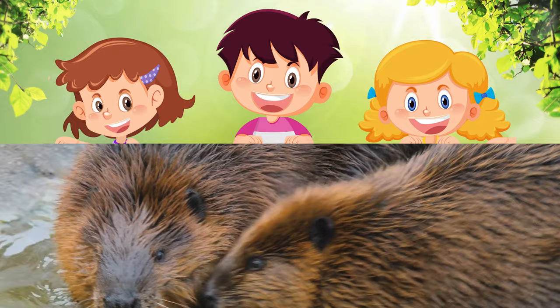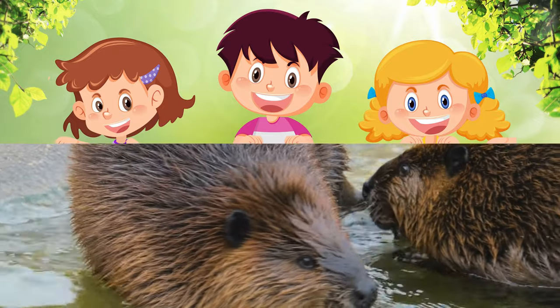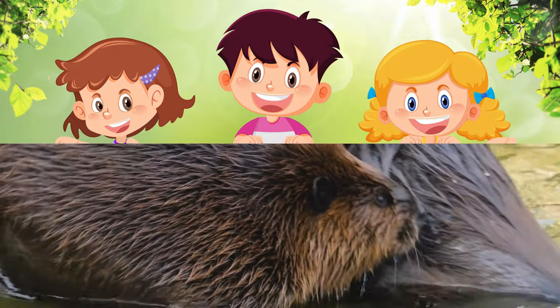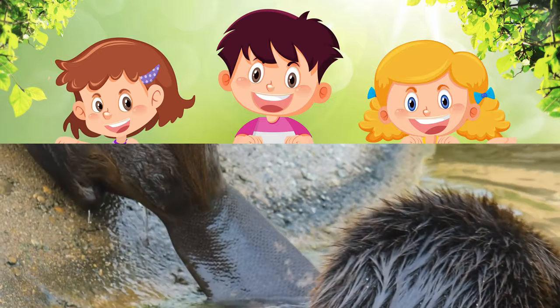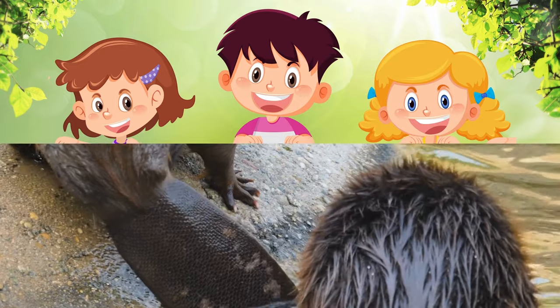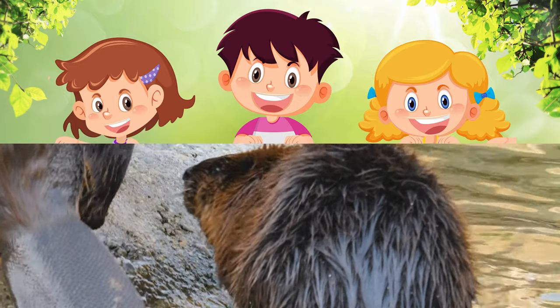Nature's Architects – Beavers. Beavers are expert builders. They use their sharp teeth to chop down trees and build dams across rivers. These dams create ponds, providing a safe home for beavers and protecting them from predators. It's like having a cozy beaver lodge in the middle of the wilderness.